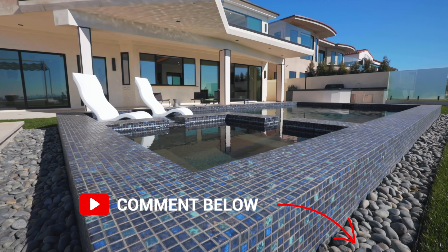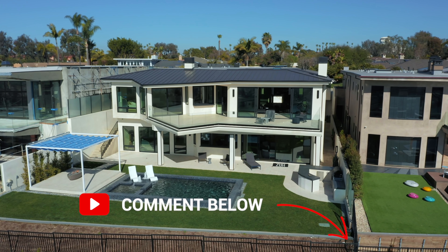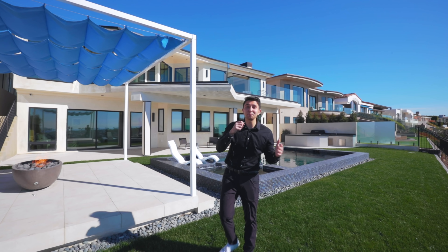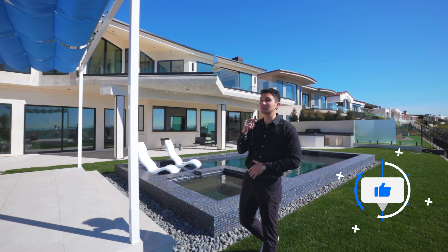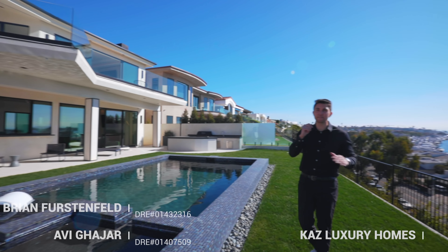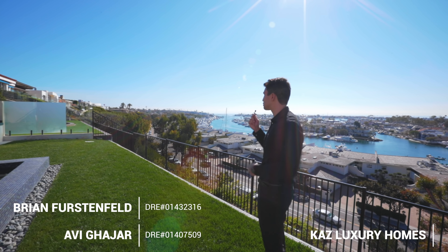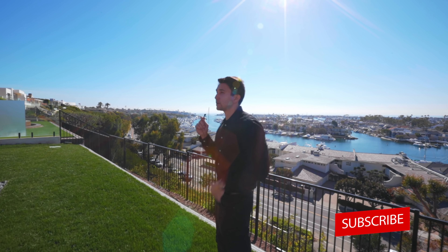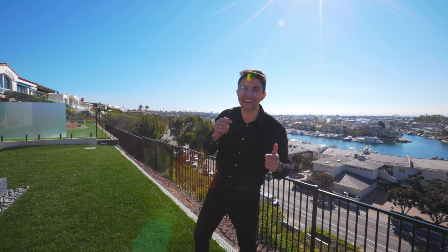Let us know in the comments what you liked best about this house. If you made it to the end of the video, please hit the like button — it really helps the channel. Thanks to everyone involved in making this happen — the listing agents, the architect, and the developer of this property. Hit the subscribe button if you're not subscribed already — currently posting two videos a week, so stay tuned for more.